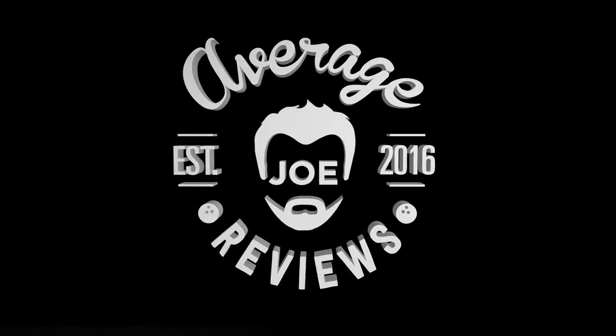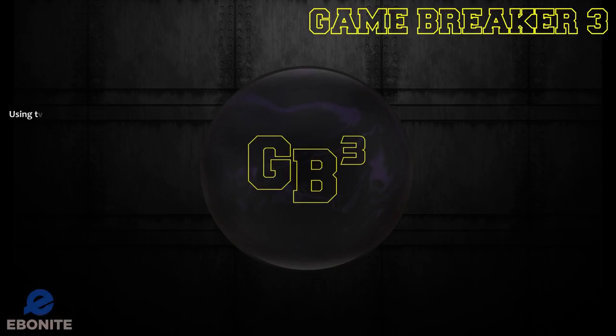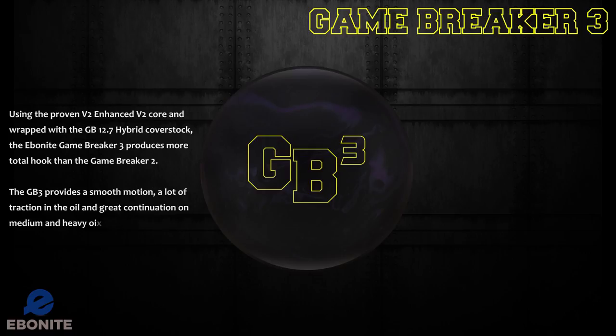Average Joe reviews a bowler just like you. Ebonite presents the Game Breaker 3, using the proven Enhanced V2 core and wrapped with a GB 12.7 hybrid cover stock. The Ebonite Game Breaker 3 produces more total hook than the Game Breaker 2. The GB3 provides a smooth motion, a lot of traction in the oil, and great continuation.